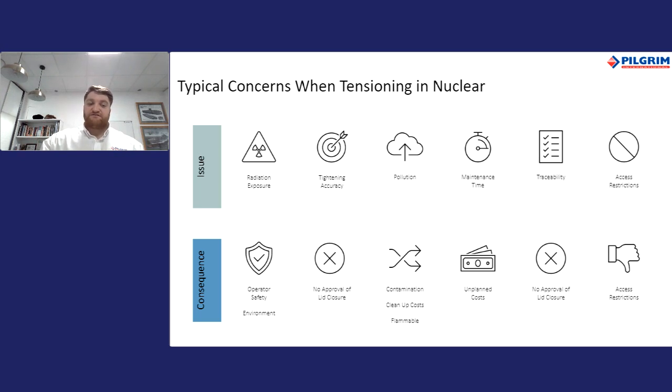We understand that traceability is critical in the running of a nuclear power plant. With tensioning, the kinds of applications which are to be tightened are vital to the plant's successful operation.